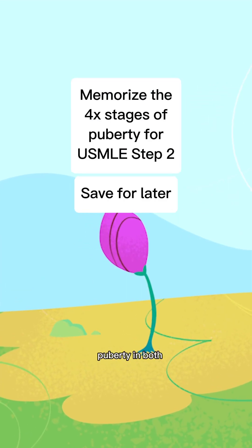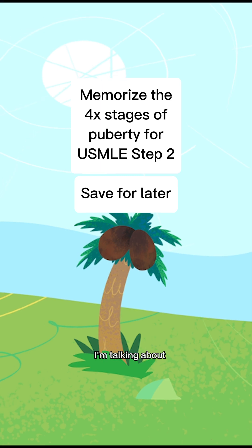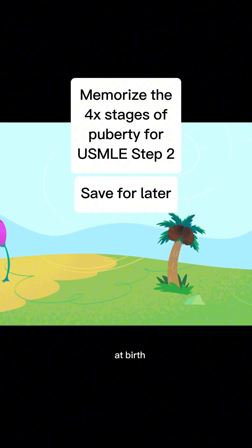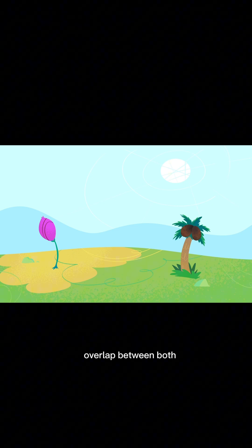I'm going to quickly talk you through puberty in both girls and boys. Quick note: when I say girls and boys, I'm talking about sex assigned at birth. For each of them, there are four stages of puberty, and there's some overlap between both, though the order can be a little different.